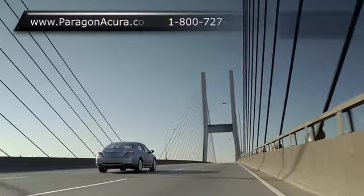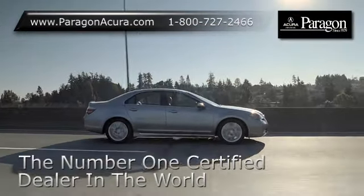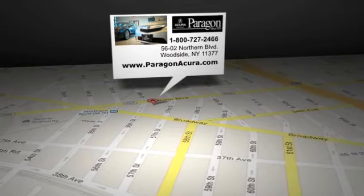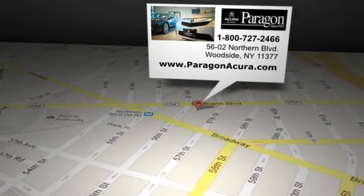Find out more about Paragon Acura, the number one certified Acura dealer in the world. Paragon Acura is located at 5602 Northern Blvd. in Woodside, New York.